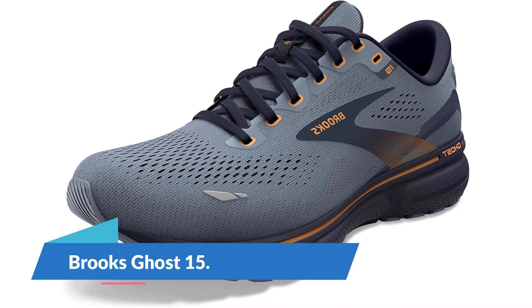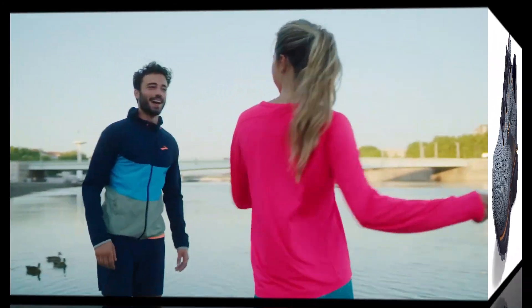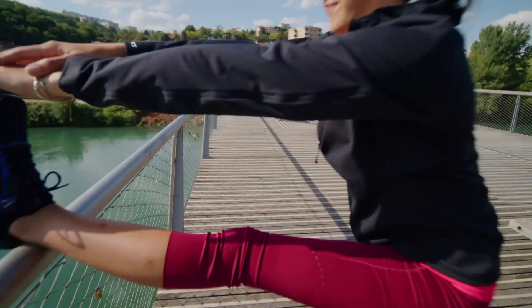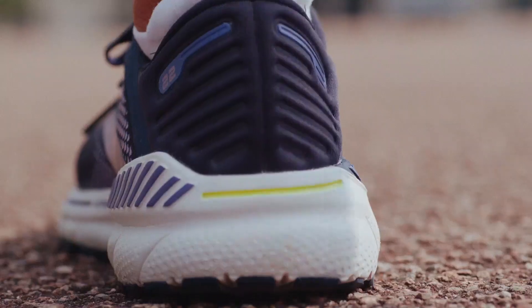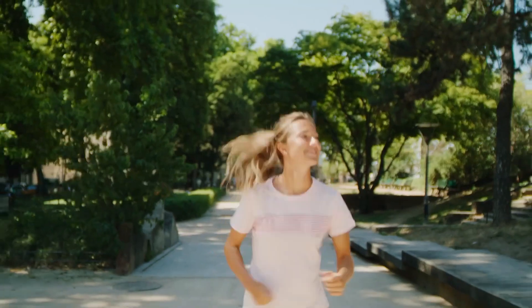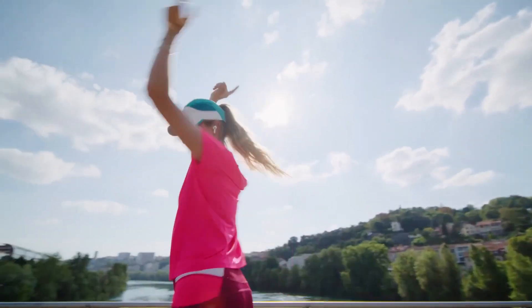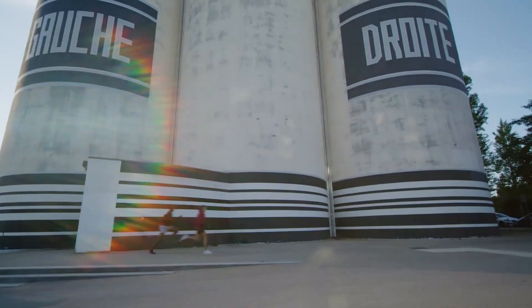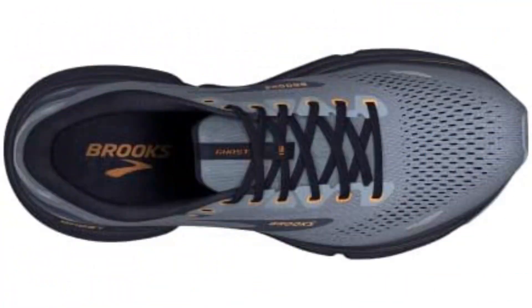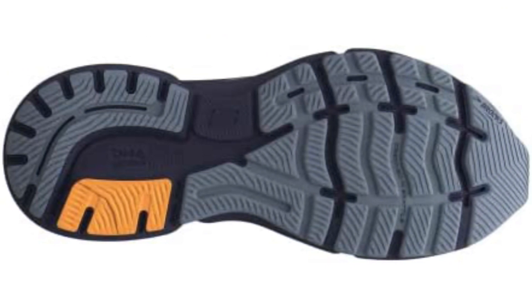Brooks Ghost 15. Comfort is paramount when you're ramping up your miles, and the men's Brooks Ghost 15 offers plenty of it, making it one of the best men's running shoes around. Brooks built the Ghost 15 with a soft and smooth engineered mesh upper. The mesh comes with a hint of stretch to mold around the curves of your foot, a new 3D fit print provides more structure, and it's roomy enough to accommodate a range of different foot shapes, with wide sizing available. Designers also updated the Ghost 15 with DNA Loft V2 foam — lighter and softer, extending all the way into the forefoot to create a smooth transition from heel to toe. The new Ghost remains an all-around performer combining ideal comfort, cushion, weight, and price.